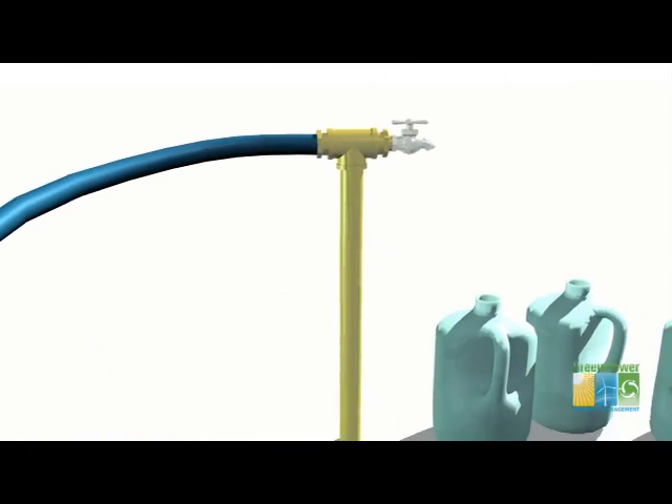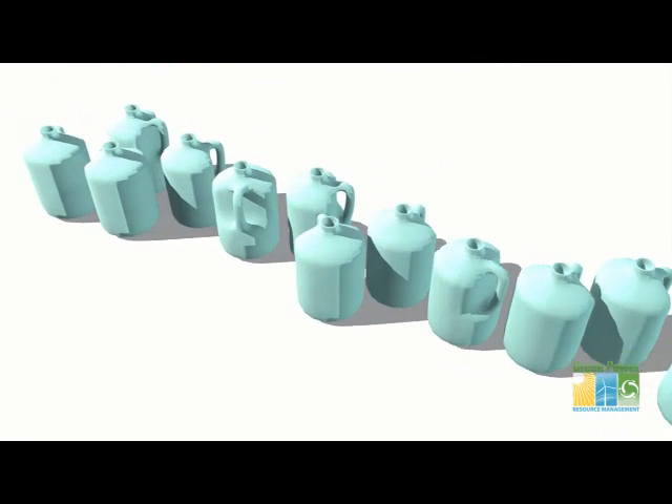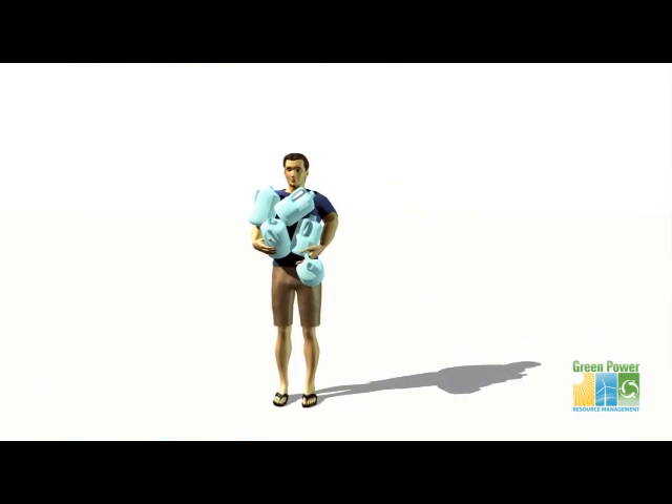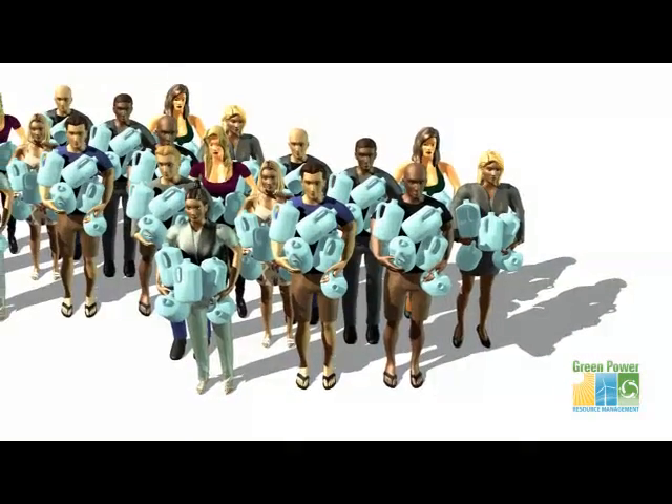The unit will pump and purify water at an average rate of 25 gallons per minute — essentially five gallons of water per person, per day, for 5,000 people.